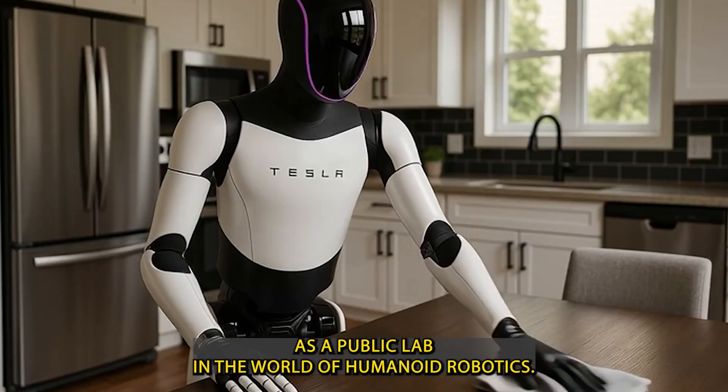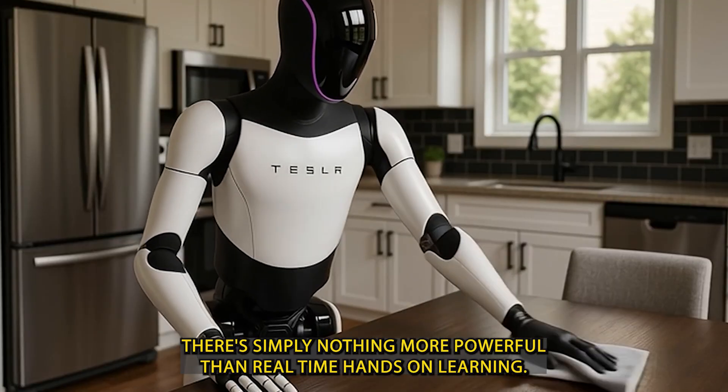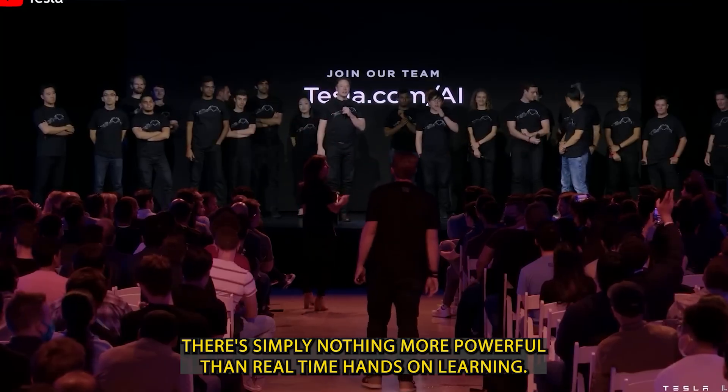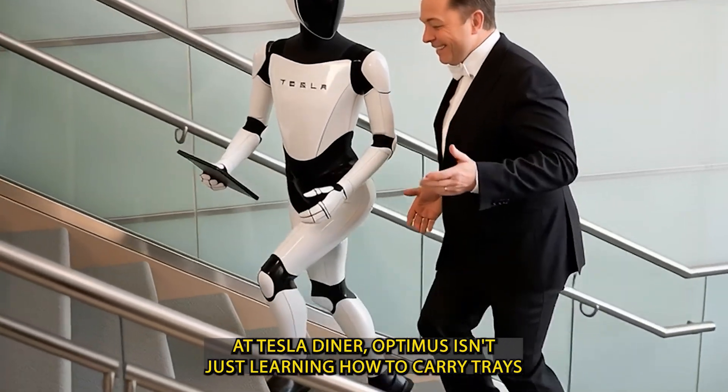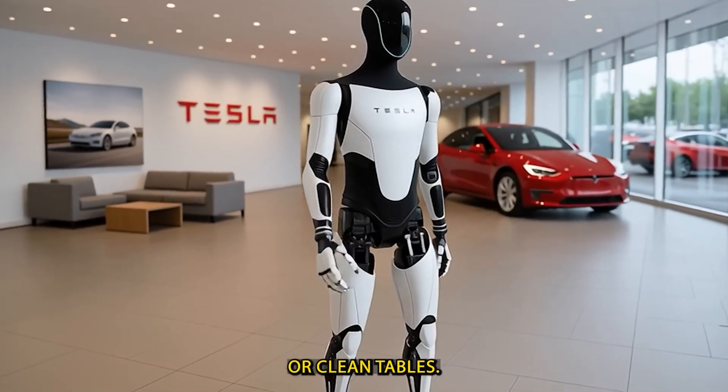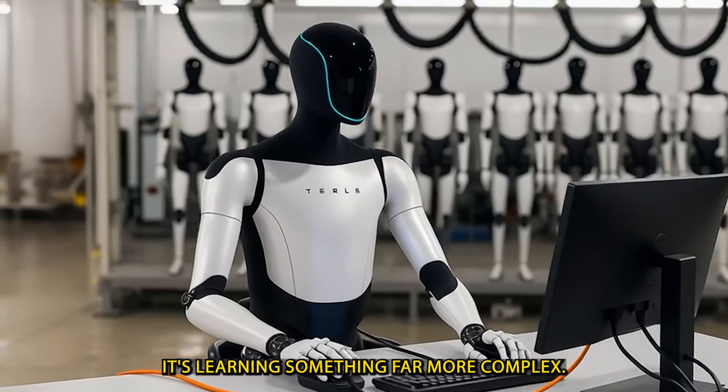In the world of humanoid robotics, there's simply nothing more powerful than real-time, hands-on learning. At Tesla Diner, Optimus isn't just learning how to carry trays or clean tables — it's learning something far more complex.